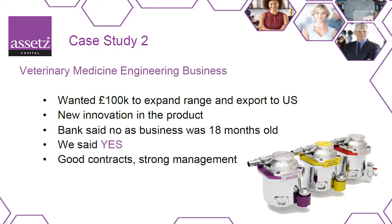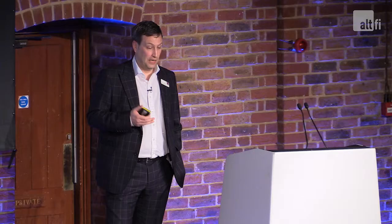The second case study is an engineering business that wanted 100,000 to expand their range while also exporting to the US. They make vaporizers for veterinary medicine — switching from brass to aluminum, a much lighter and cheaper material to produce. Again, the bank said no because the business was only 18 months old. But looking beyond the ownership of the business, it was actually an accountant who ran it, and his accountancy firm owned the business. By cross-charging against the accountancy firm — a much stronger, more established business — we were able to say yes. That loan is continuing to pay down very nicely and the business is growing strongly. Two good examples of what alternative finance can do to help repair the working capital gap.